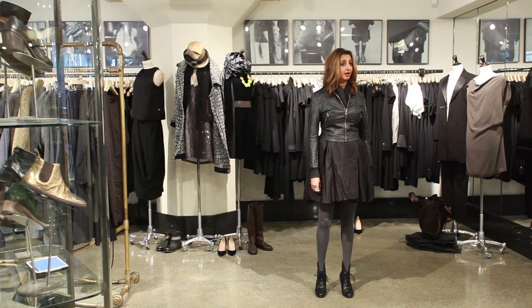The second way is to go short and cropped, especially with an A-line gray skirt.